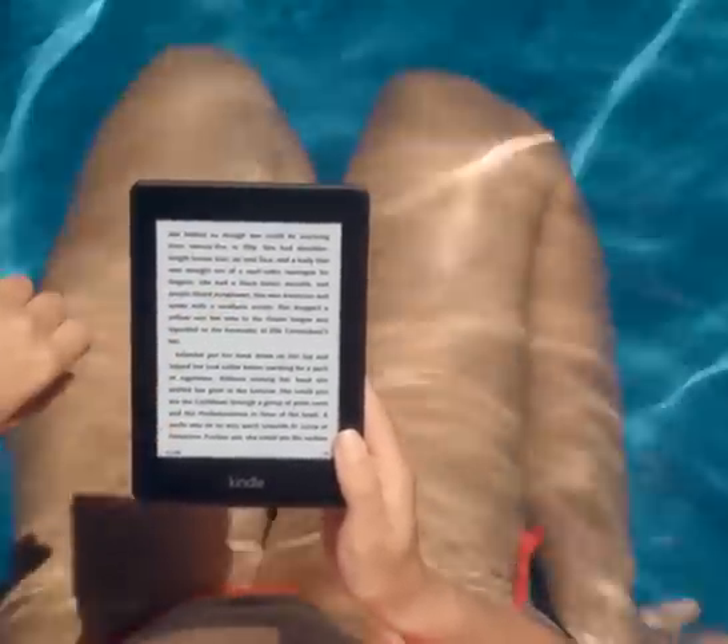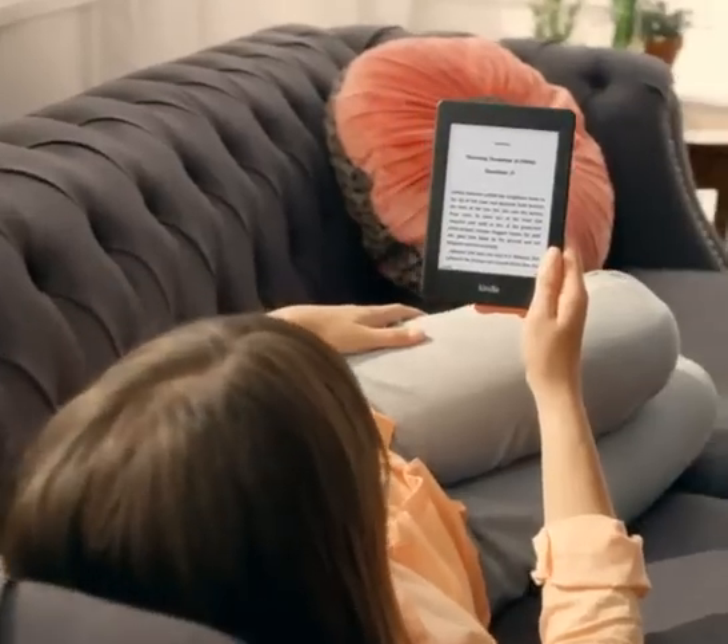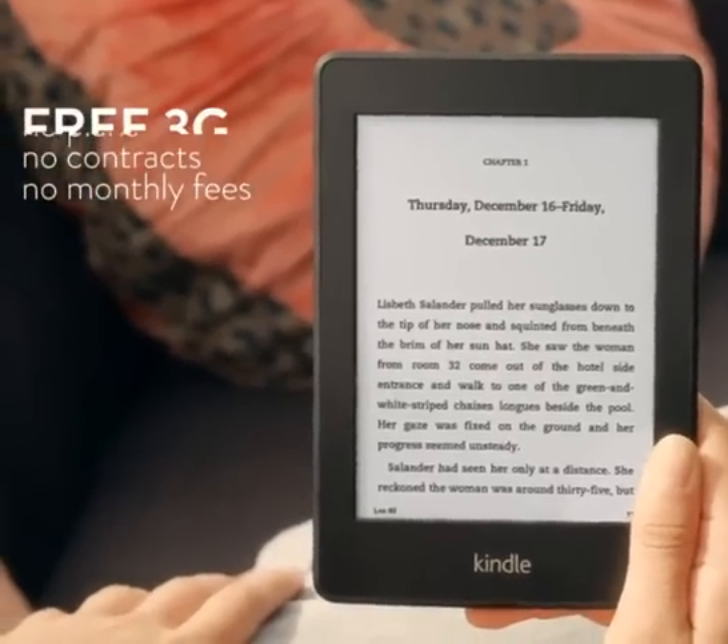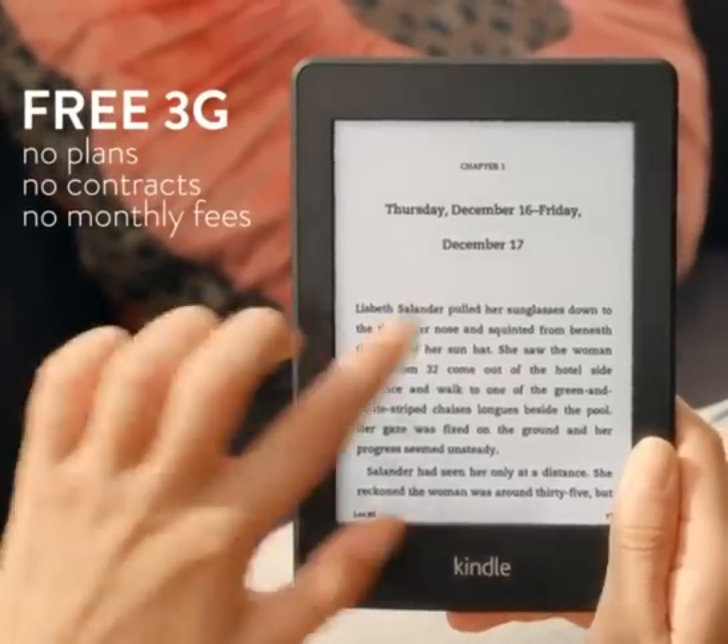Kindle Paperwhite 3G works in over 100 countries and makes this 3G connection completely free. No plans, no contracts, no monthly fees.